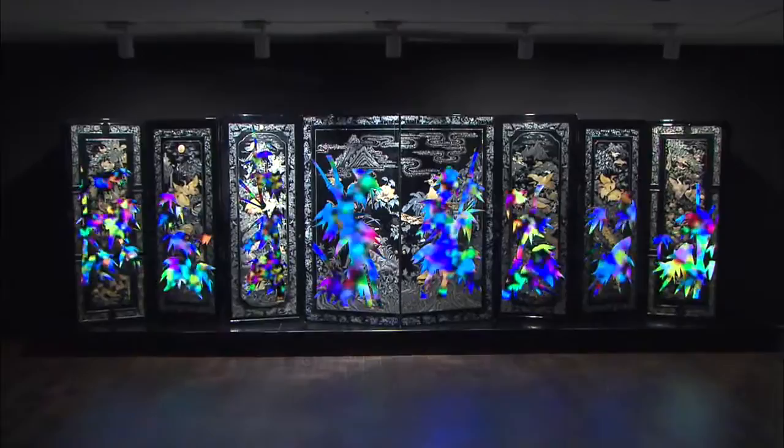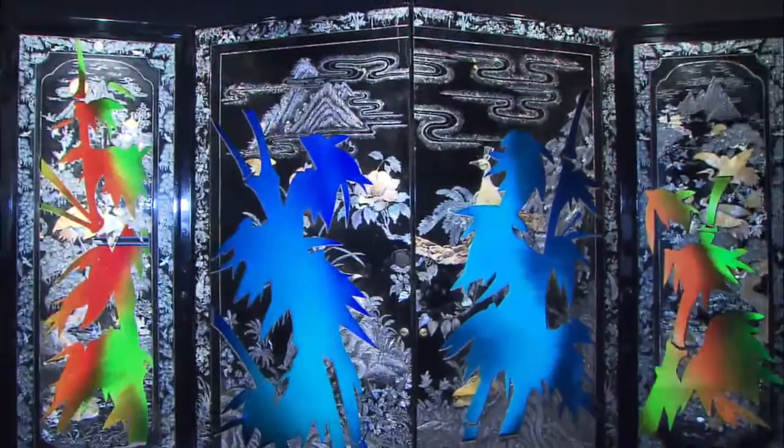A lavish screen is made by linking together eight mother-of-pearl wardrobe doors. Glitter from the traditional inlaid pieces and colorful images are combined to create a gorgeous celebration of light.